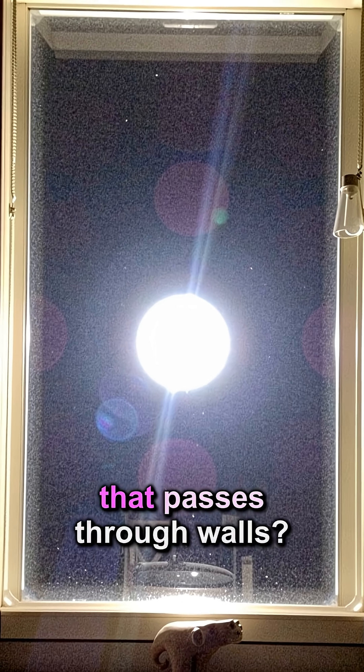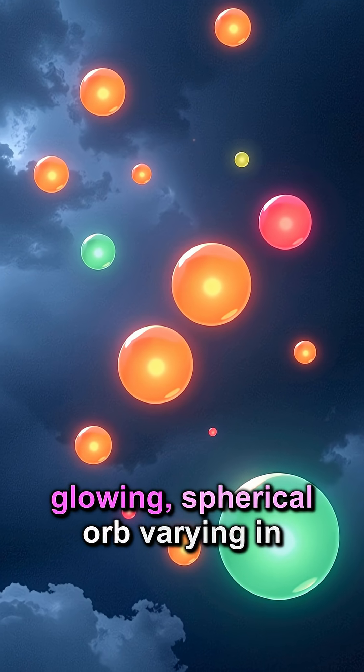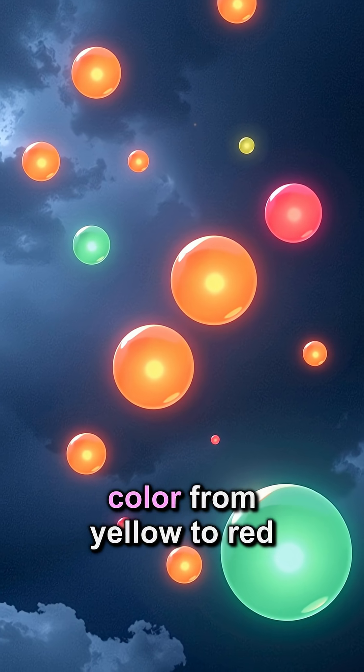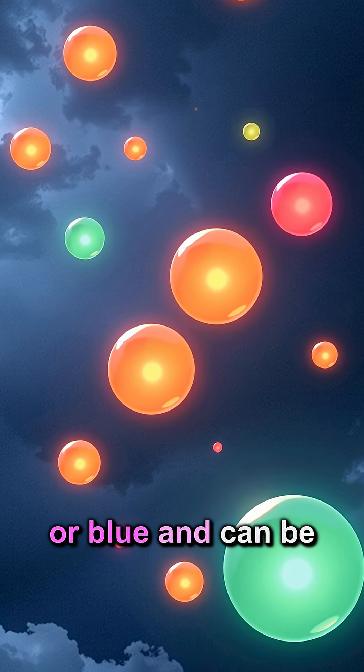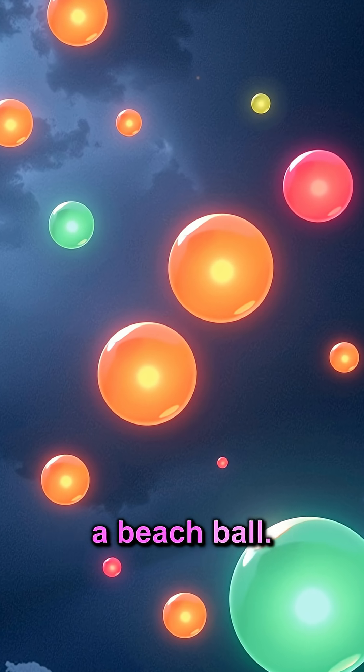What is this glowing orb that passes through walls? Ball lightning appears as a glowing, spherical orb varying in color from yellow to red or blue, and can be as small as a golf ball or as large as a beach ball.